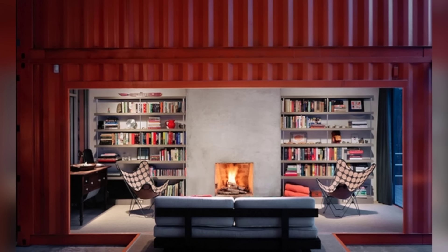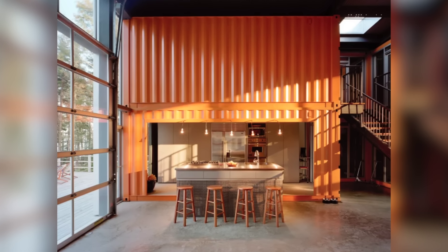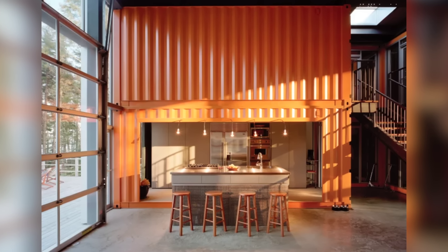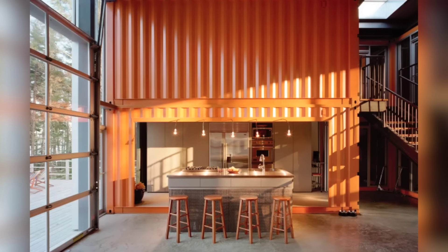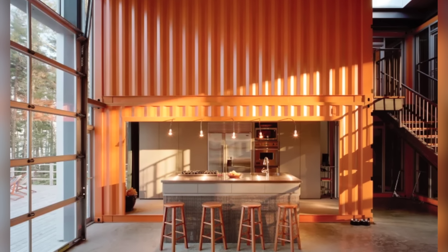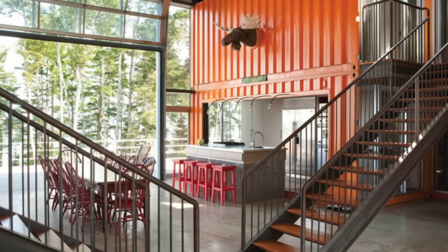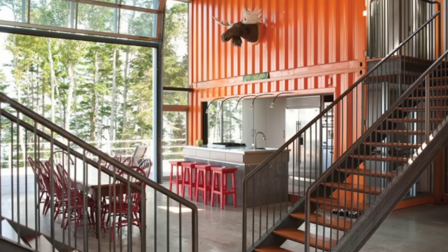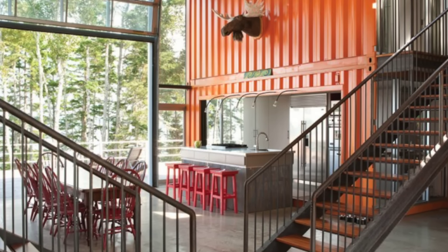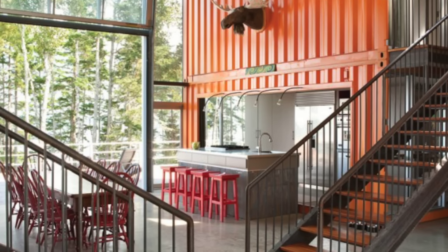The Kalkin House transcends the conventional boundaries of architectural classification. It serves not merely as a museum annex, but as a living testament to the seamless integration of art, design, and everyday functionality. This unique dwelling, nestled within the embrace of the Shelburne Museum, beckons visitors to explore the intersection of domesticity and curated exhibition, offering an immersive journey into the world of container architecture and repurposed living spaces.